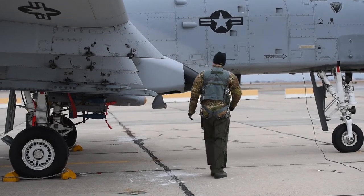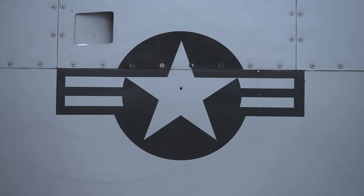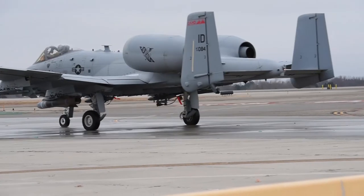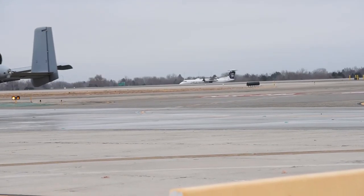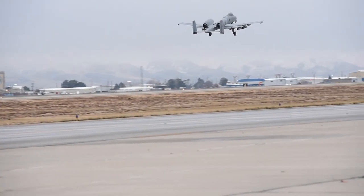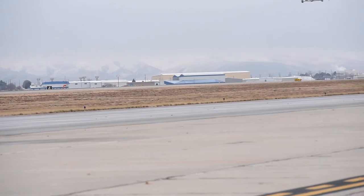A-10 pilot First Lieutenant Mike Schufelt explains the importance of training in a joint environment. My actual officer training class was the first that combined active, guard, and reserve all together. It just makes sense — if we're going to go to war together and be constantly working together, we need to be training together as well. Going down there to Mountain Home and combining all of our different aspects that we train together to create those total force packages — it's pretty awesome.